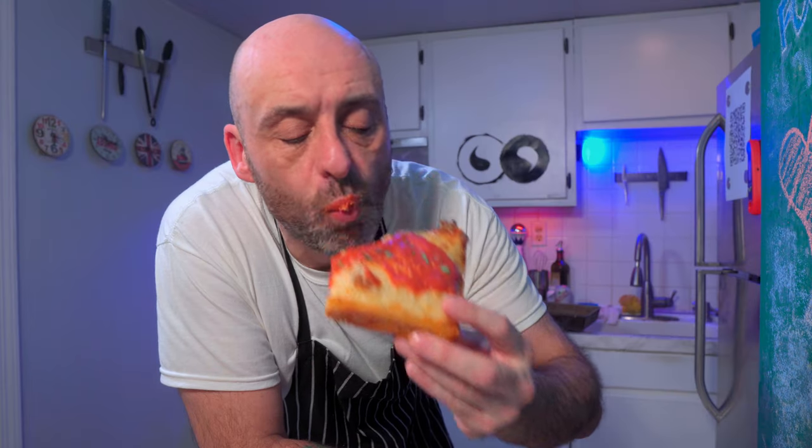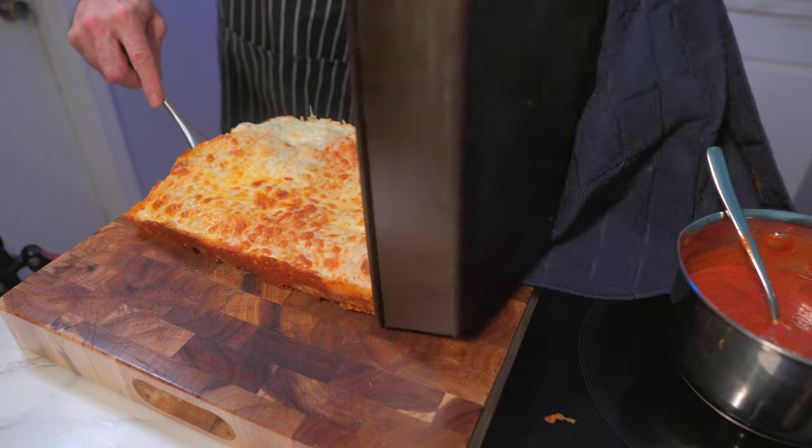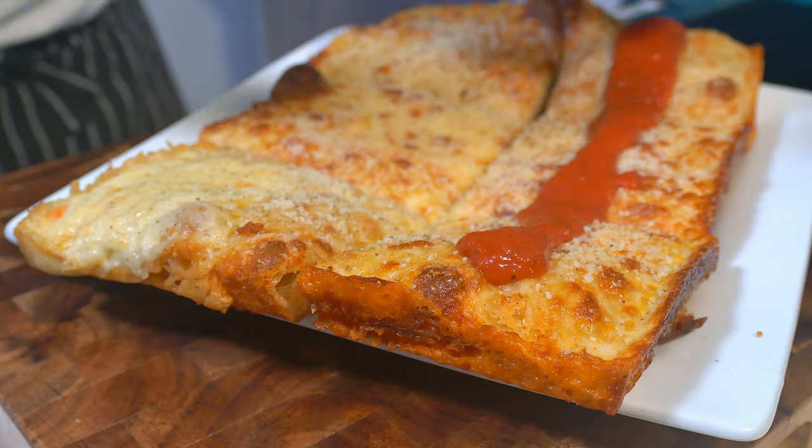I recently tried to make Detroit pizza for the first time in my life and it quickly became my favorite style of pizza. 154 square inches of chewy yet crispy caramelized cheesy goodness, all topped with a little tomato sauce. Tomato in America.